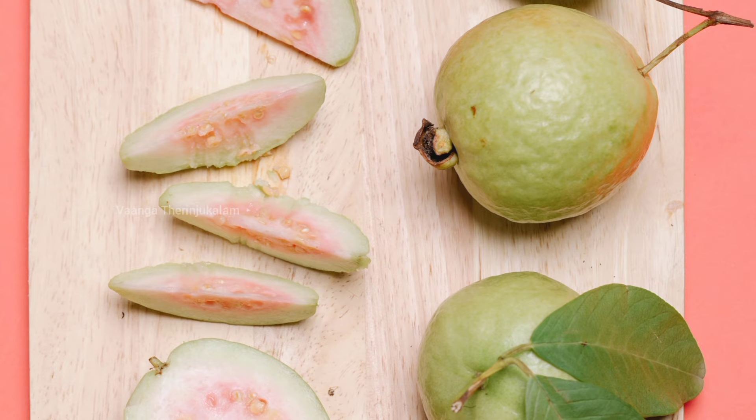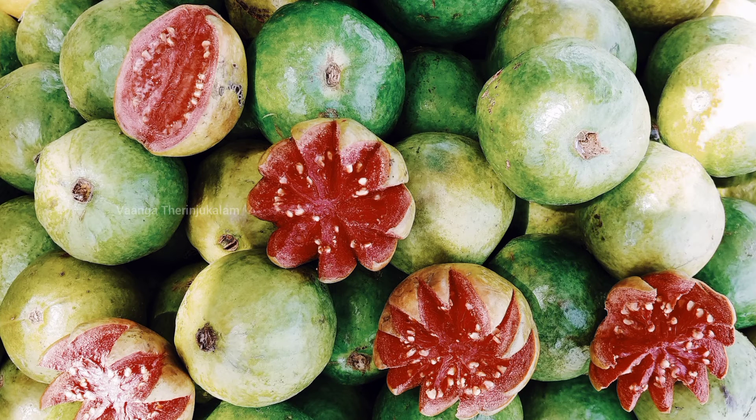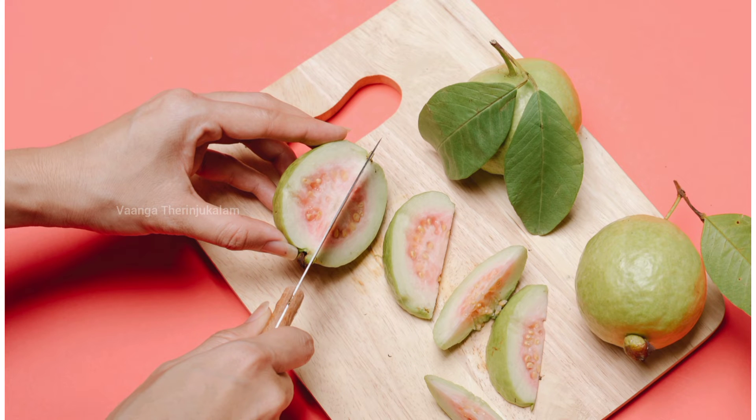The first fruit is the Koyapala. This is the Koyapala. If you have a daily Koyapala, you can use a daily Koyapala.